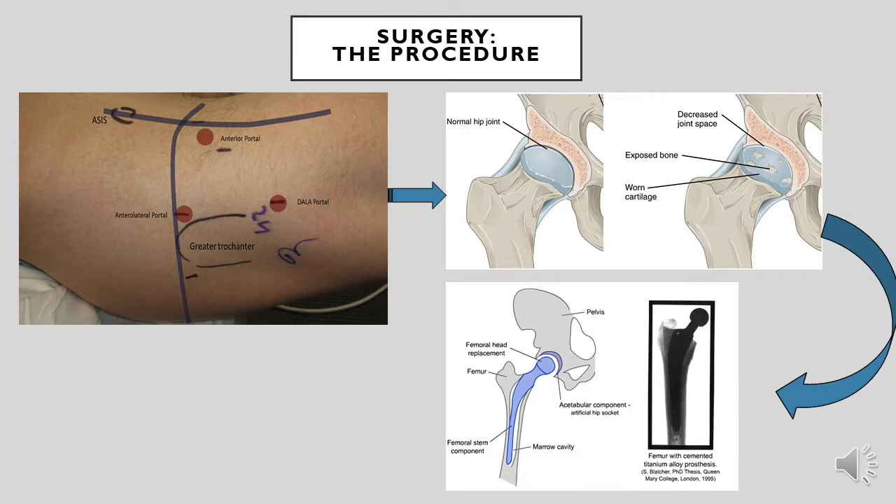The operation itself involves the surgeon making a cut along the skin either on the front, side or back of the hip. The old hip will then be taken out of its socket and the neck or the top of the long thigh bone will be cut. An appropriate prosthesis or man-made hip will then be fitted, replacing the part of the bone which is cut out.